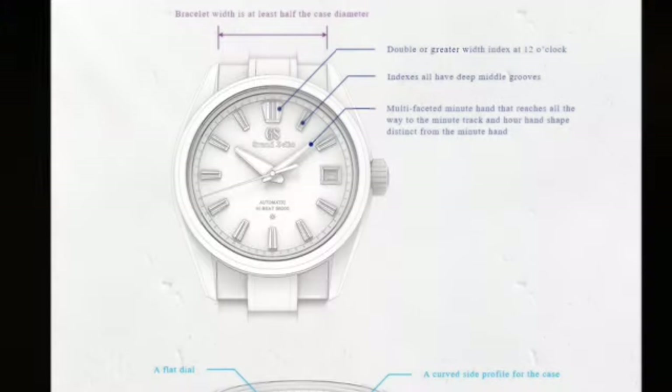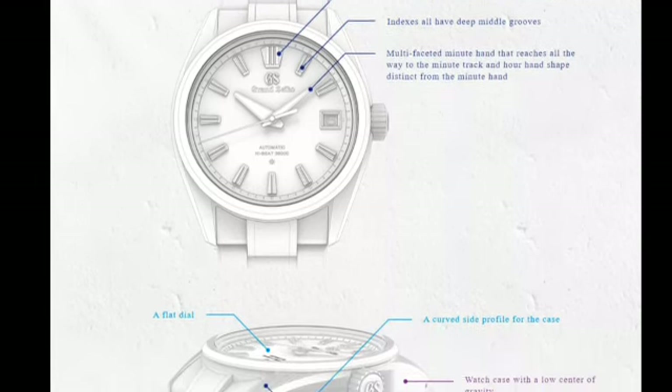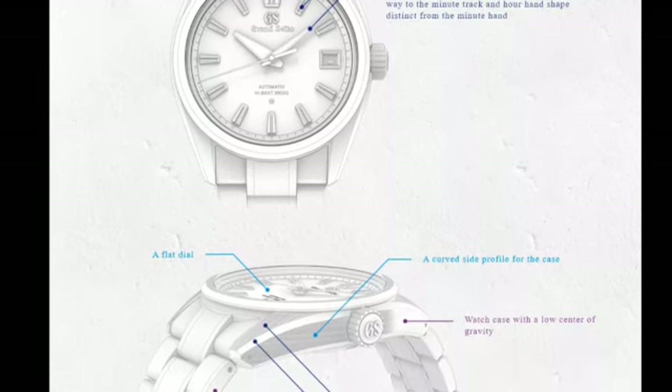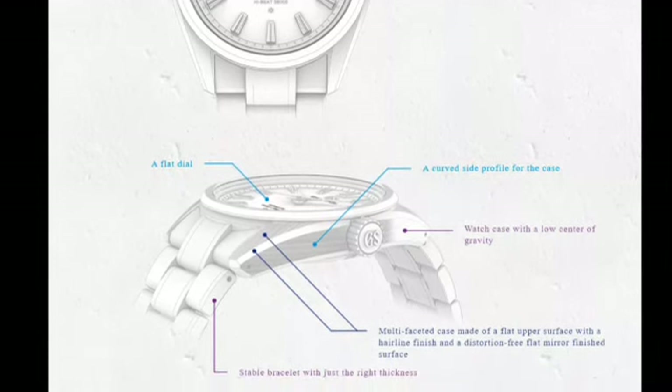Sakai goes back to Tanaka's original Seiko Style for inspiration, but aims to refine and modernize some aspects and also add some new elements to make a design language with a total of nine concepts — hence the name Evolution 9.